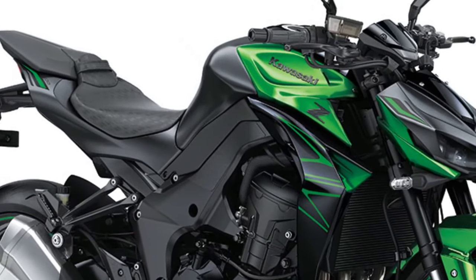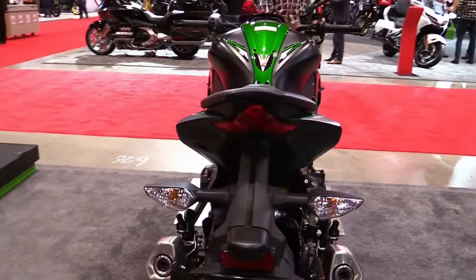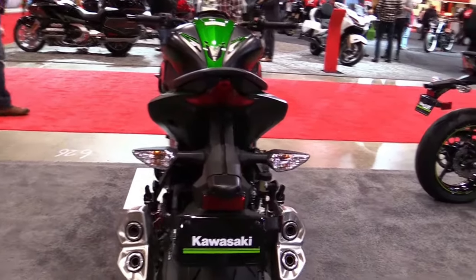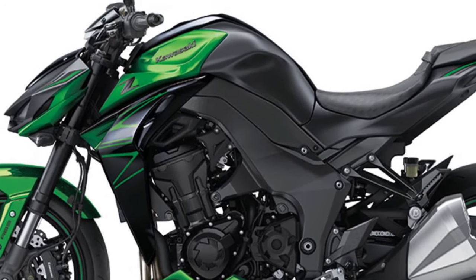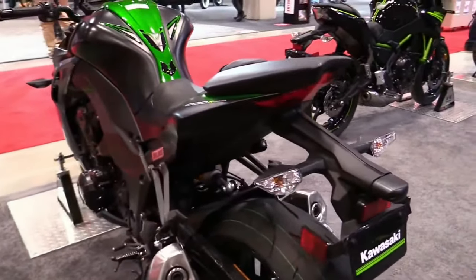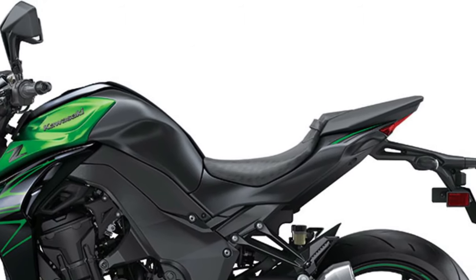With its potent engine, responsive handling, and race-inspired styling, the Z1000 offers a thrilling riding experience that is equally at home on the track as it is on the street, making it the ultimate expression of Kawasaki's sport bike heritage.